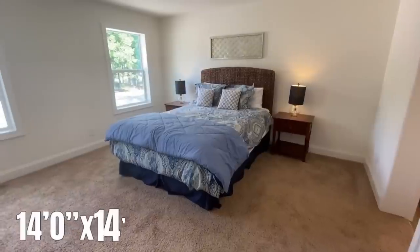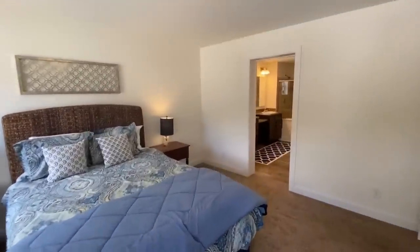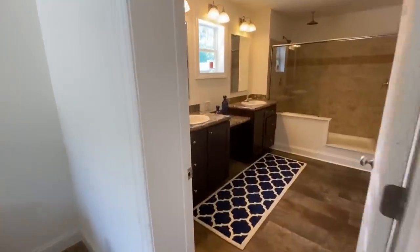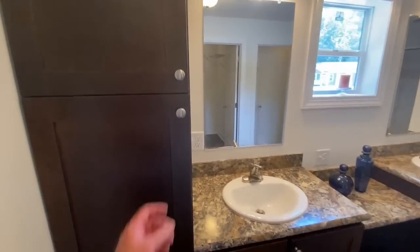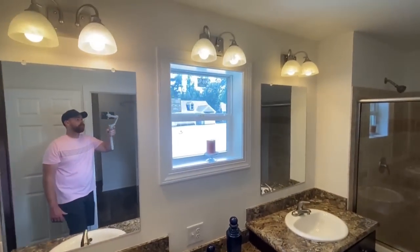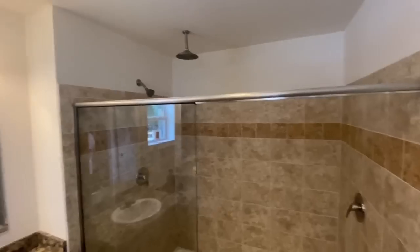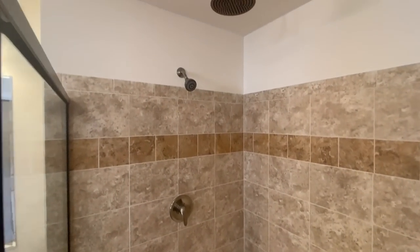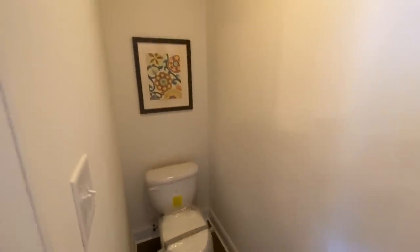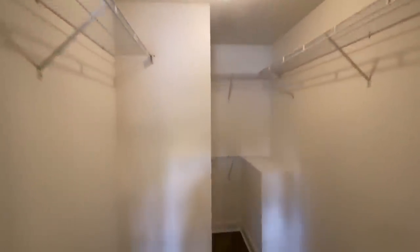The master bedroom is beautiful — not overly over the top, but it is a decent size. Coming into your master bathroom, you have a double vanity, some linen closet space, and a little makeup vanity area. The window is a little low there so you'd need a big mirror. Coming into your walk-in shower, there's beautiful tile surround, a standard shower head, and a rainfall shower head. You also have your toilet in the water closet.